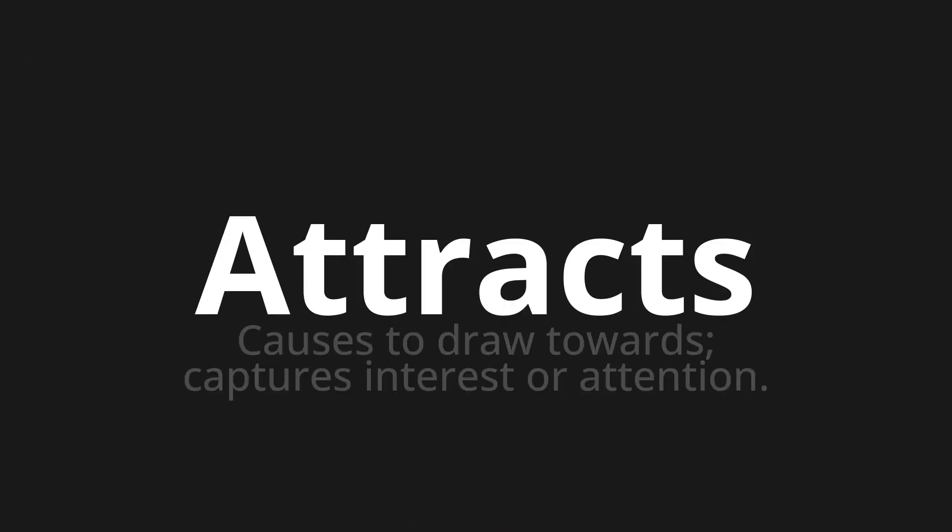Attracts — which means causes to draw towards; captures interest or attention.